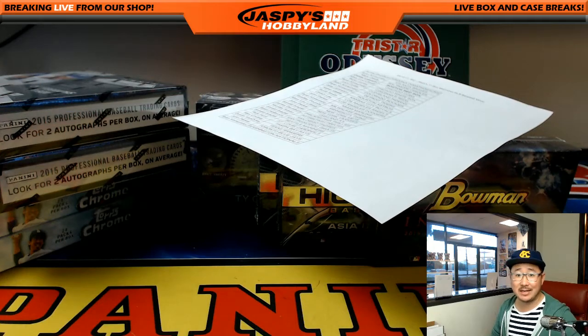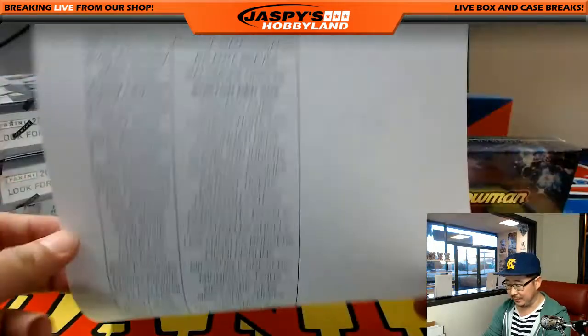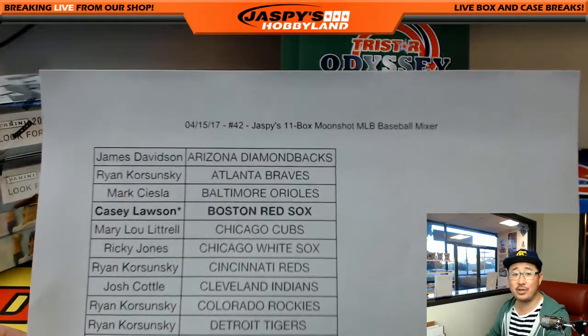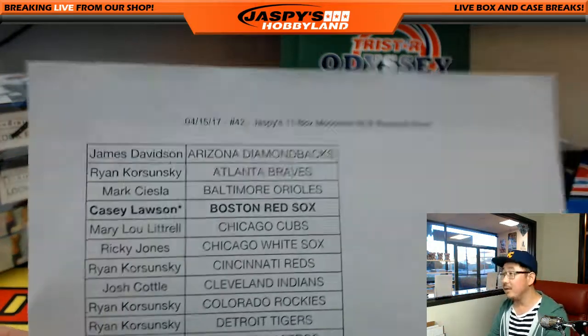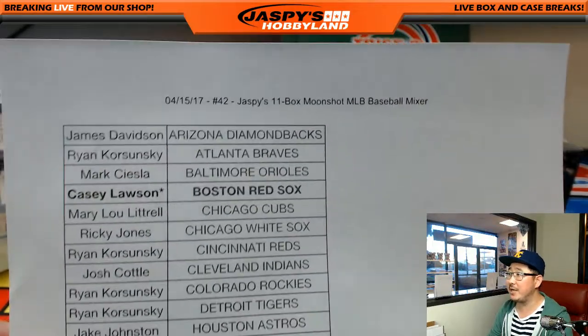Good evening, everyone. Joe for JaspiesHobbyLand.com here on April 15th, 2017. This is break number 42 because it's Jackie Robinson Day. I'm wearing my Kansas City Monarchs hat. Jackie Robinson Day, this is break 42. 11-box moonshot baseball mixer.